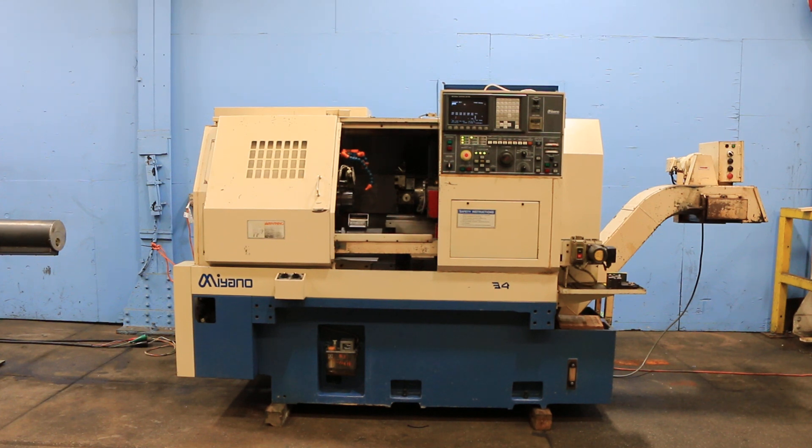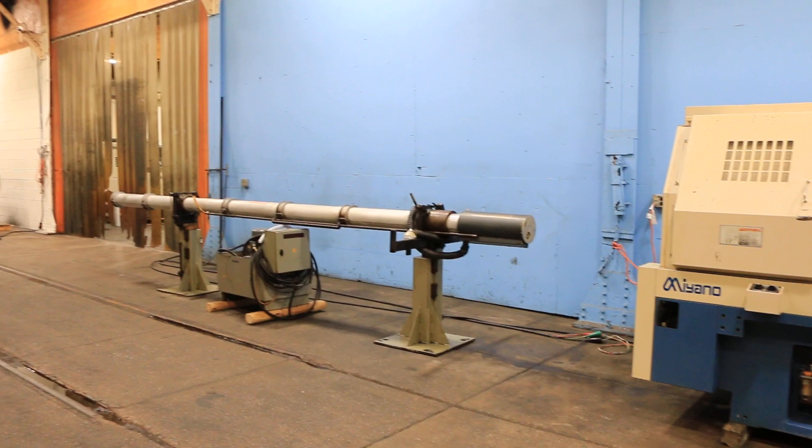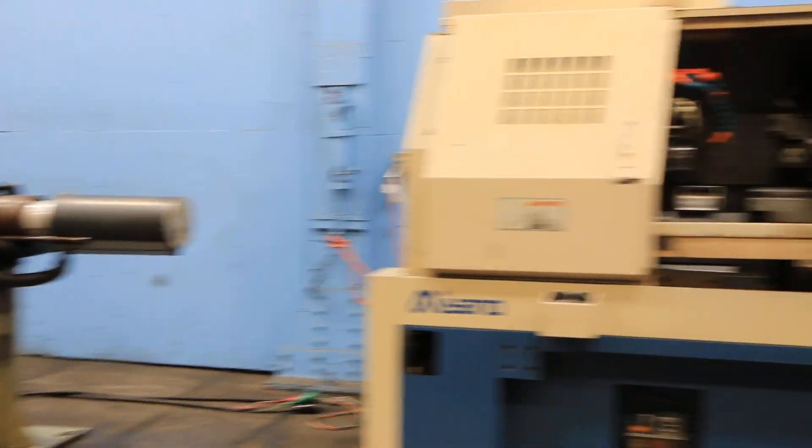Today we're going to do a video of our Miyano BND-34 T5. It has a GE Fanuc 21M control. The machine is also equipped with a bar feed, parts catcher, parts conveyor, and chip conveyor.